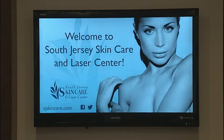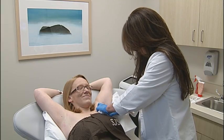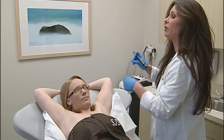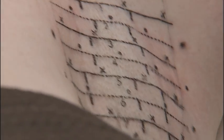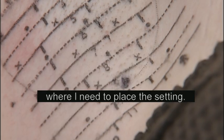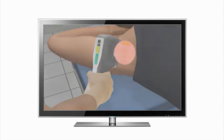But she's not having it anymore. Danielle Schaefer is on her way to drier underarms. Esthetician Tara Avellone is laying out a tattooed map to mop up Danielle's excessively sweaty armpits. "This just gives me a little pattern of where I need to place." The treatment is called MiraDry.